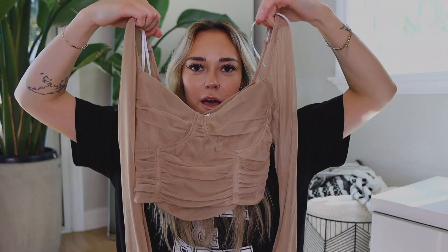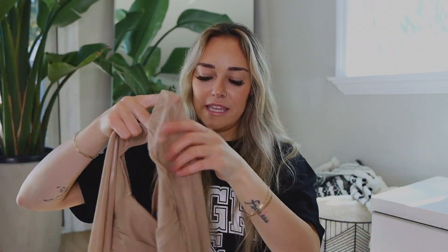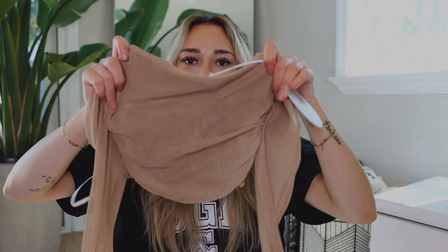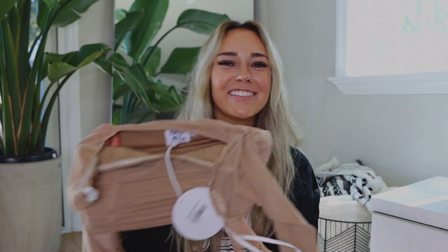Next up — this one is so freaking cute. It's a fun corset style top with a square neckline, which I don't have a lot of. It's still very flattering on the chest. I love the mesh sleeve detail — I thought that was such a fun addition and I don't have anything like that in my closet. The back is plain material, it has a zipper on the side, it's got stretch to it, and it has little silicone rubber pieces on the shoulders so you don't have to worry about it falling off.